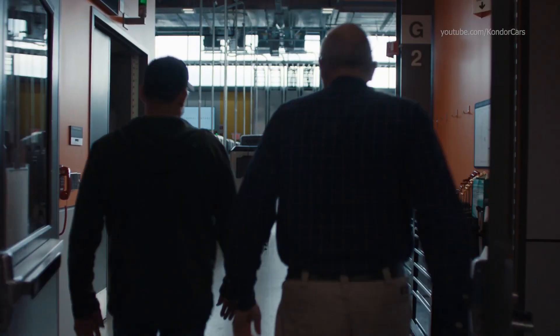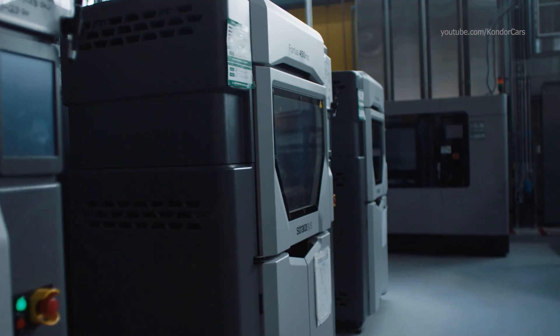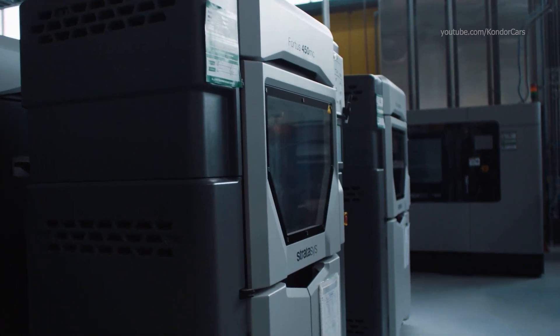Our newest site, the Additive Industrialization Center, is focused on bringing additive manufacturing to a production environment and supporting General Motors' global 3D printing operations from a central hub location.